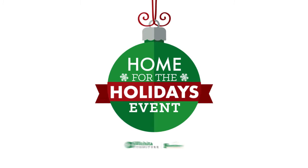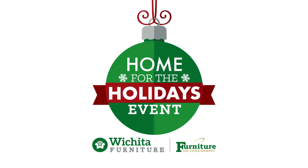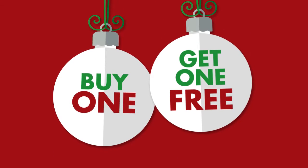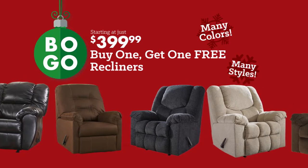Get your home ready for the holidays at Wichita Furniture and Furniture on Consignment. Find great holiday savings like these. Recliners — buy one, get one free, starting at just $3.99. Choose from many styles.